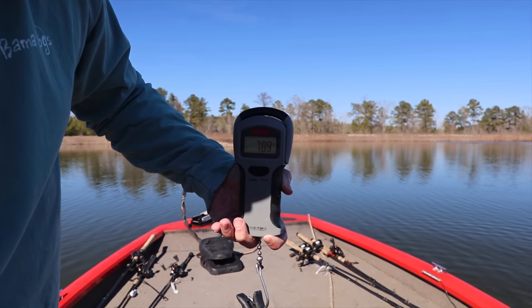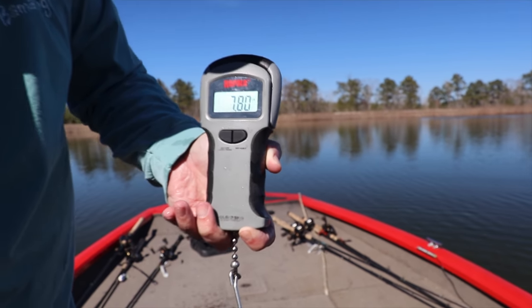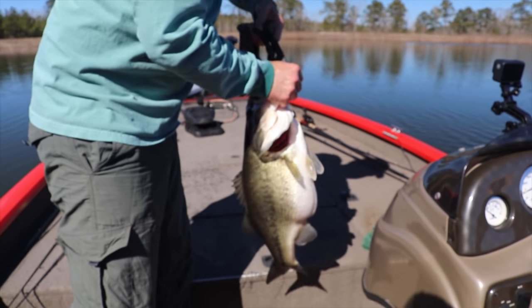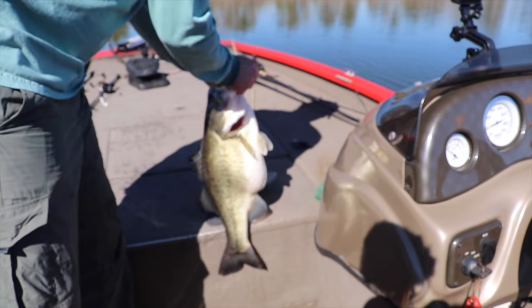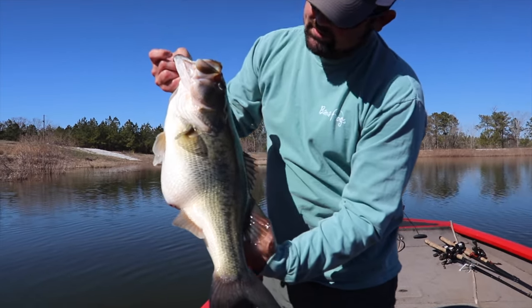Seven point nine one — not quite an eight pounder, but that's definitely the way to get it started. We are going to let her go.